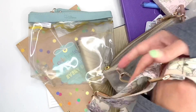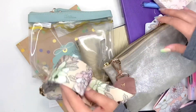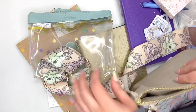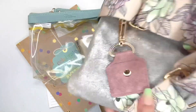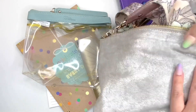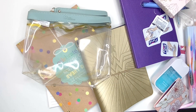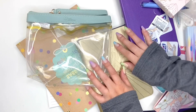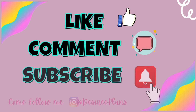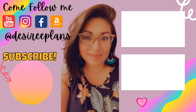The Flora tote strap is also on sale for about $7 — get one if you don't already have it. The metallic clutch was regularly $44 and is on sale for about $17 — what a steal. Take advantage of the sale. Thank you for watching and I'll see you in my next video. Bye!